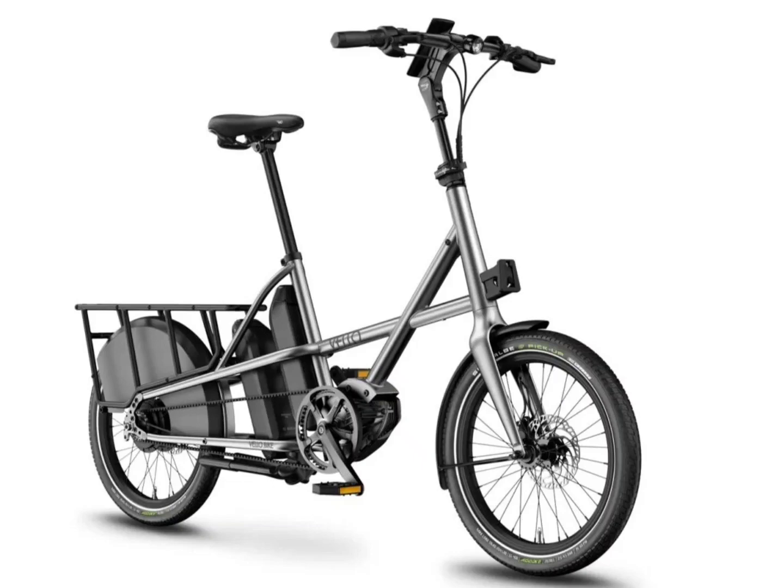The Velo Sub-Titan cargo e-bike has launched, featuring a titanium frame and a load capacity of up to 210 kg. It is a compact and lightweight cargo e-bike, and is being rated as one of the lightest cargo e-bikes yet on the market.